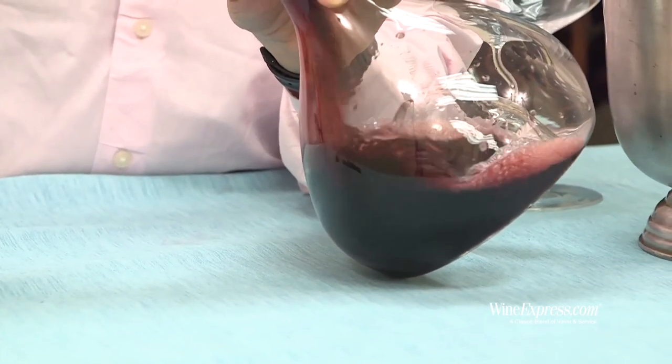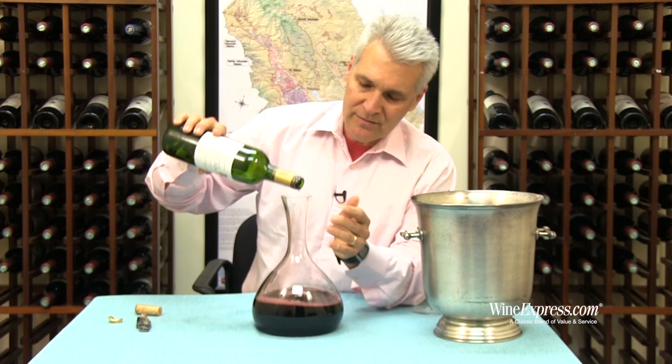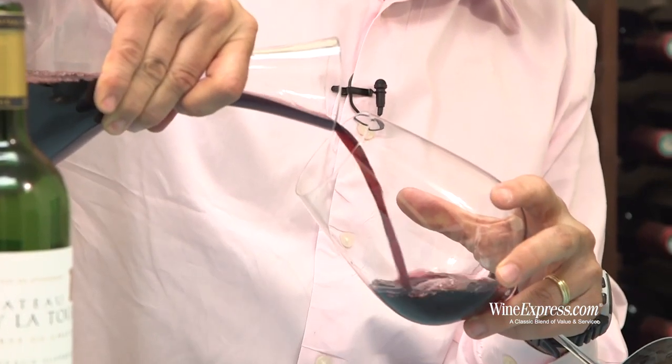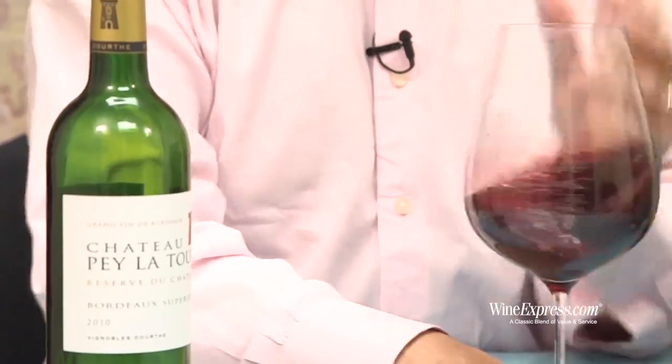This is a right bank Chateau in Bordeaux Supérieur AOC that really goes back to the Middle Ages, as a lot of them do. But it's one that was taken over in the 90s by one of the bigger negociant houses, one of the bigger Bordeaux producers.